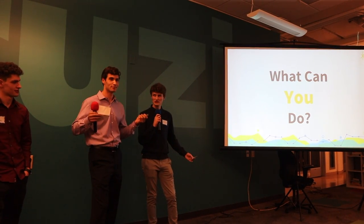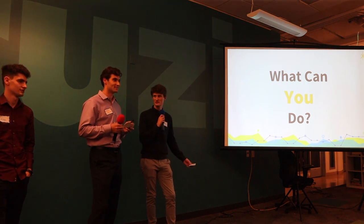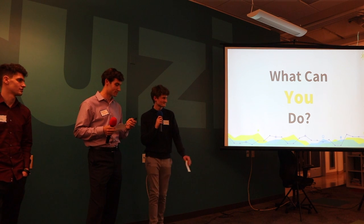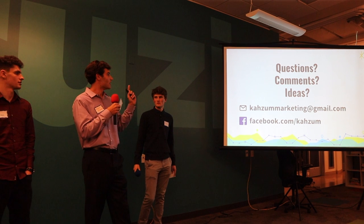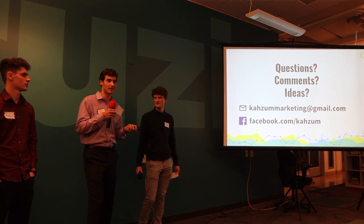Right now we are in the very early stages of our startup, so we are looking for beta testers for our product, and we are looking for funding to take our product to market. Thank you so much to everybody who's here and who listened, and thank you to New Tech for having us — especially for getting us in on short notice. Our website isn't up and running right now, but in the meantime you can reach us at kazummarketing@gmail.com or on Facebook at Kazum.